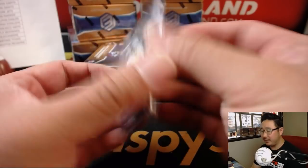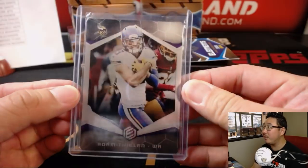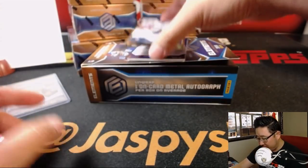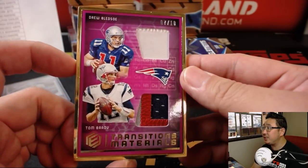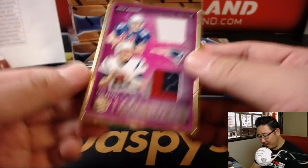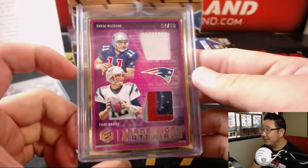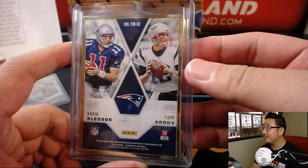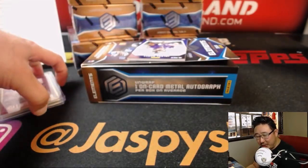Now we've got Adam Thielen, 14 out of 75. That goes to the Vikings — a bit of metal going out to Ben. We've got a dual relic, 7 out of 10. Transitions material. I'm sure there's some sort of element that transitions. But that's Drew Bledsoe to Tom Brady — I think Tom Brady just kind of took his job, right? That goes to the Patriots, Chris Nelson.